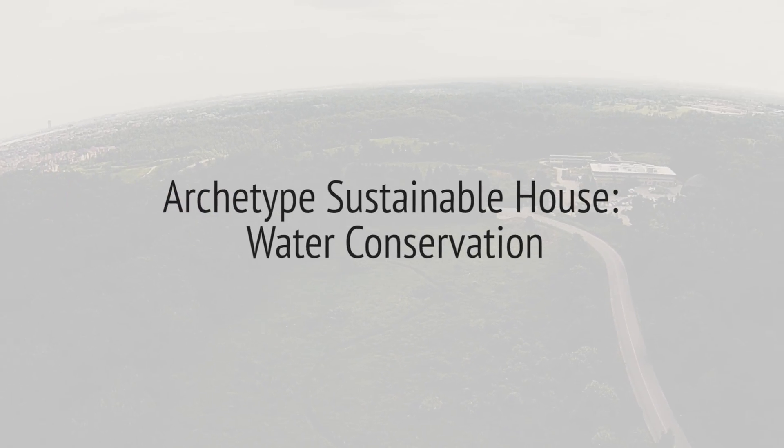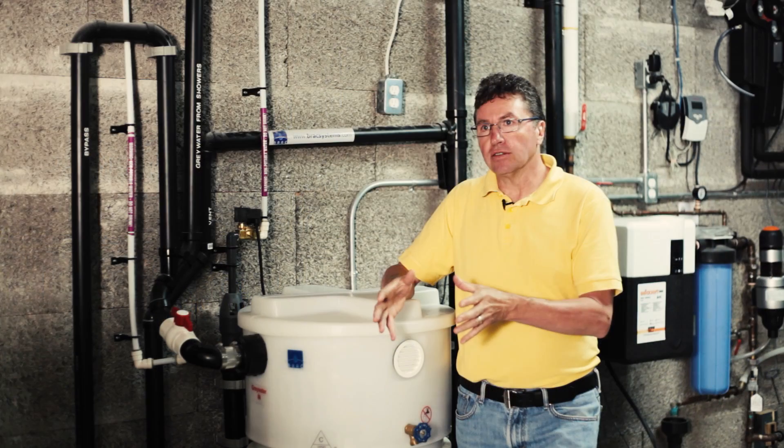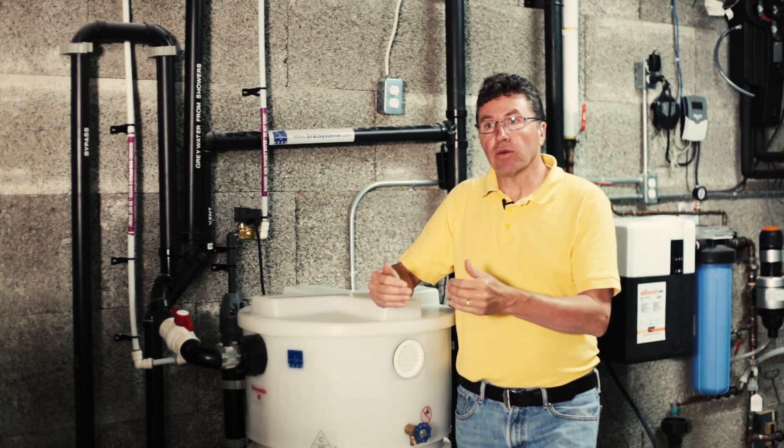In this house, besides trying to save energy, we're trying to save water. And a big part of that strategy in trying to save water in this house is by recycling water that we've already used.